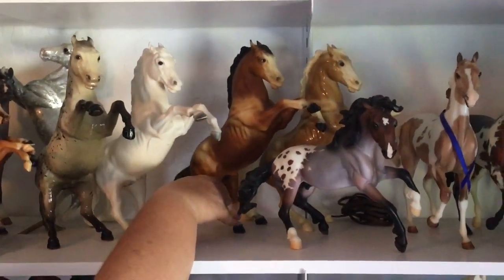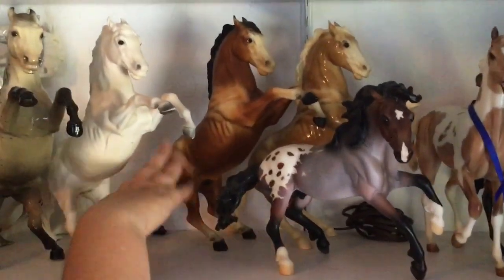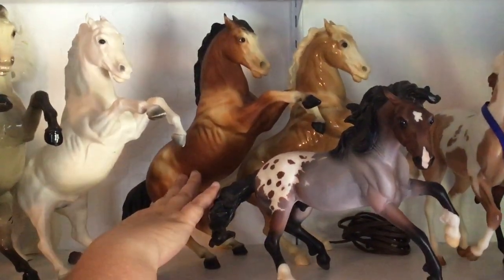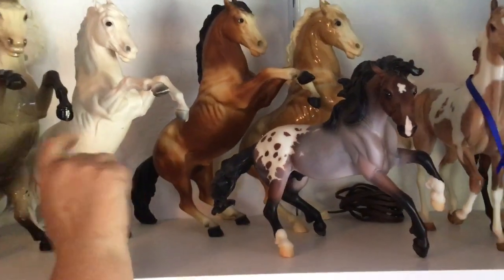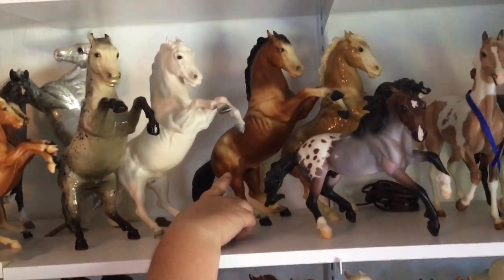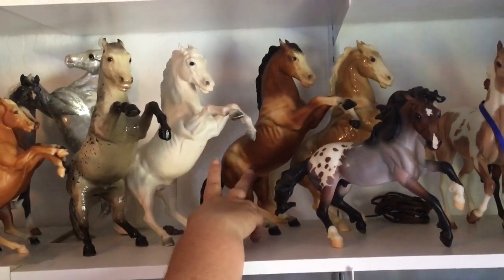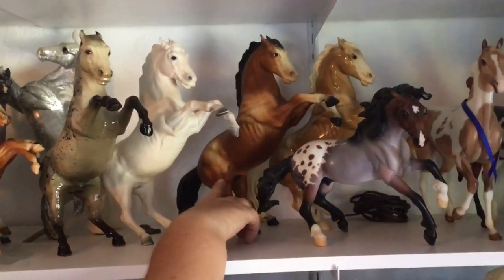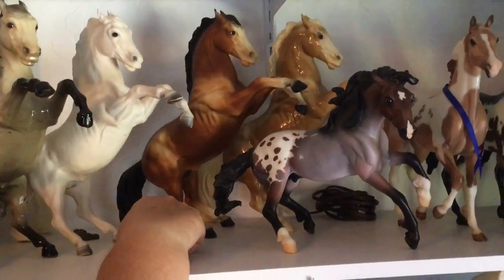Next one back is just a really nice bay fighting stallion with eye whites. He's in really nice condition — a lot of shading, no rubs. I think I bought these two together from the same antique dealer, and he's so cool and rare I have to keep him. Since he came from the same dealer, he's still on the shelf here years later — that's how your model collection comes along.